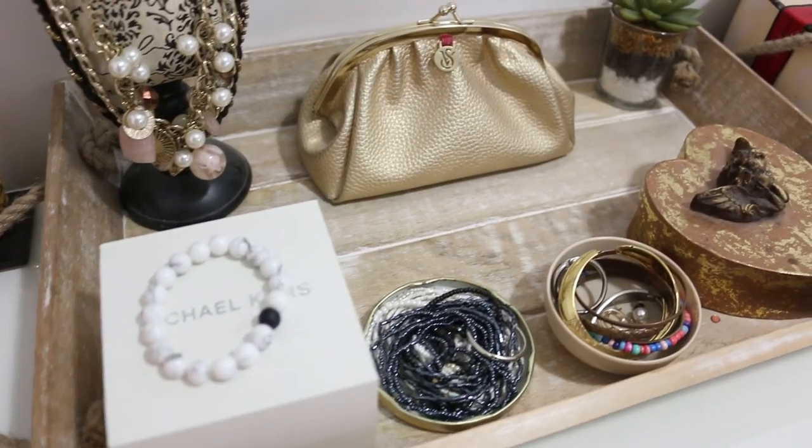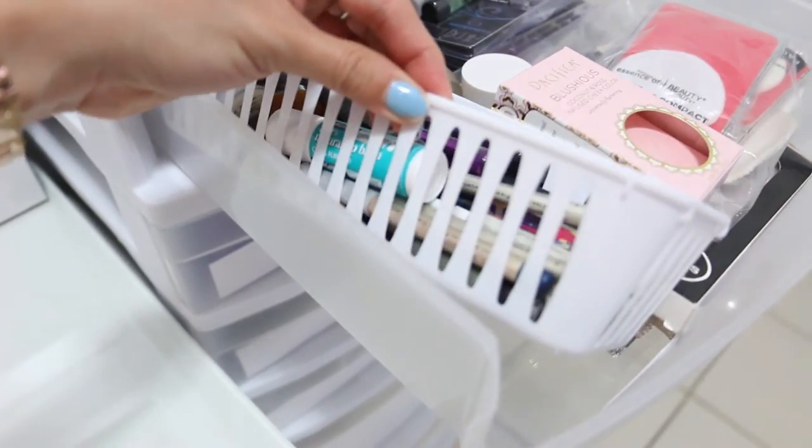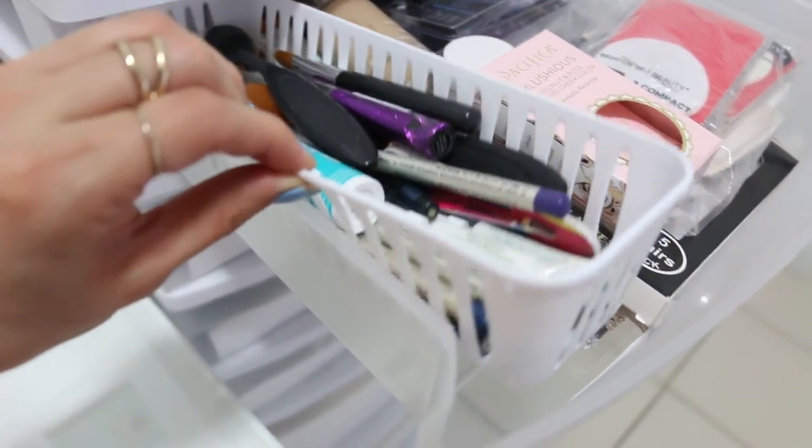Tip number eight is to use small containers to organize small things. When I get a gift or buy something new, I don't throw away the container. I like to put small pieces in them — like jewelry such as rings and bracelets, or even makeup — so that when you need something it's easier to grab and nothing gets cluttered. This is something I really love doing.